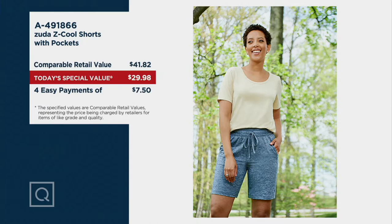$41.82 is what you would pay for these. That means we're getting them for about $12 less, and four easy payments of $7.50. That price does go away at the end of the day though, so it's a good time to pick it up.